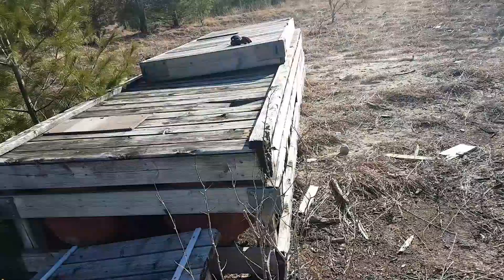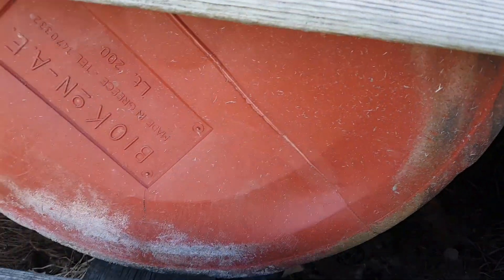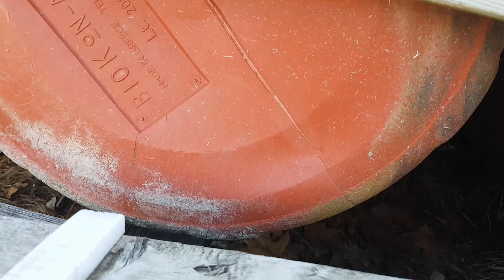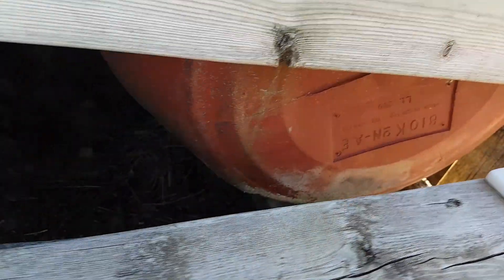But there are these weird barrels — B-R-O-N-A-E, made in Greece. These are metal. I don't know what else is underneath here. There's a lot of plant and shrub life, and we've got another barrel over there.